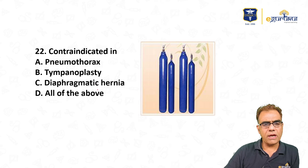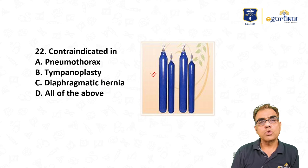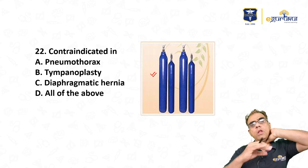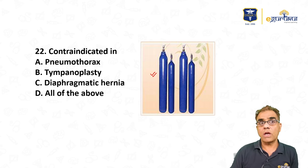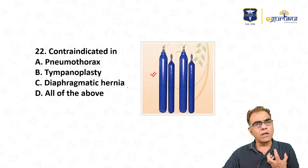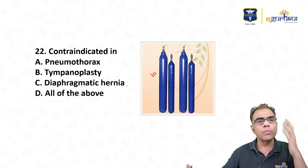Nitrous oxide is contraindicated in pneumothorax, tympanoplasty, and diaphragmatic hernia — all of the above. Why? Nitrous oxide is 35 times more soluble than nitrogen. One mole of nitrogen is replaced by 35 molecules of nitrous oxide, potentially doubling or tripling air volumes in enclosed spaces within 10–15 minutes. In pneumothorax, the pleural air expands dangerously. In tympanoplasty, middle ear pressure increase displaces the graft. In diaphragmatic hernia, gut distension compresses lung tissue causing hypoxia.